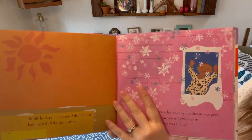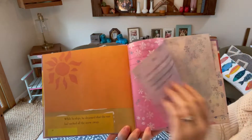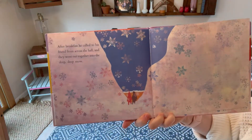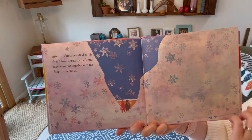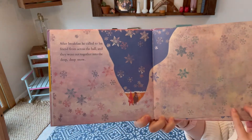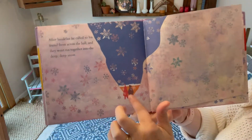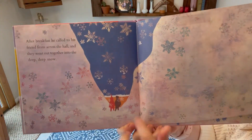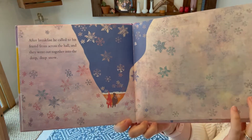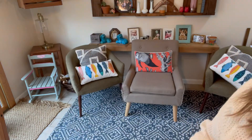New snow was falling. After breakfast, he called to his friend from across the hall and they went out together into the deep, deep snow. I just think this page is incredible — look how tall that snow is compared to Peter and his friend. Oh my goodness, that looks like fun. The end. And that is The Snowy Day.